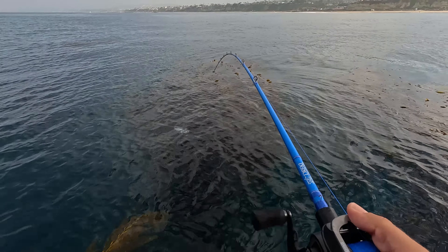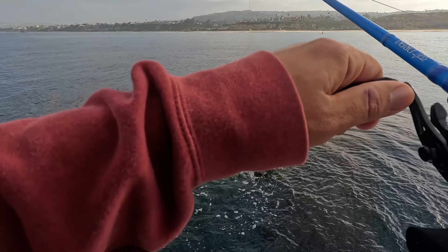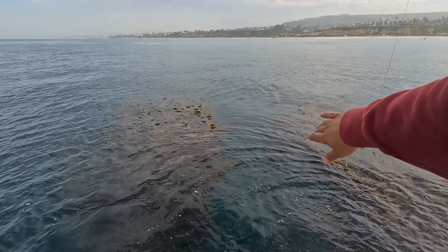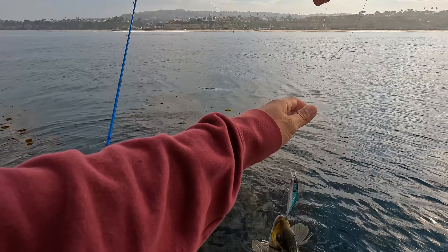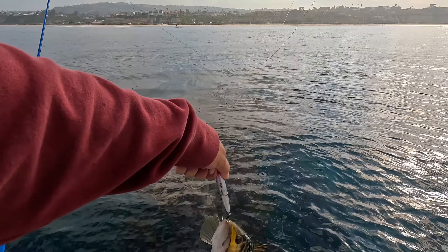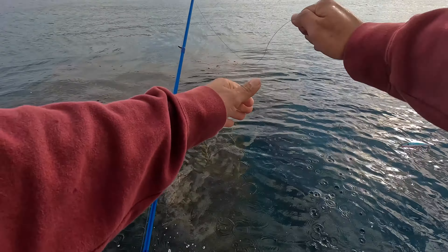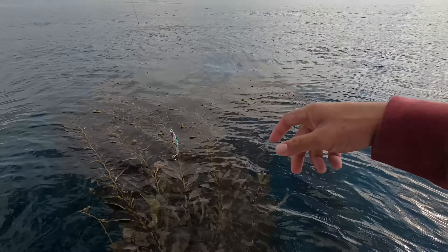There we go, bye bye! My boy blue. Come here — oh, self-release! Bye fish.